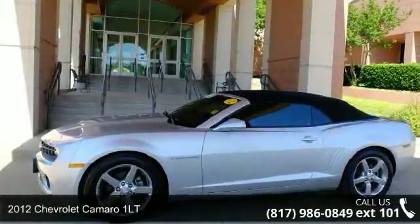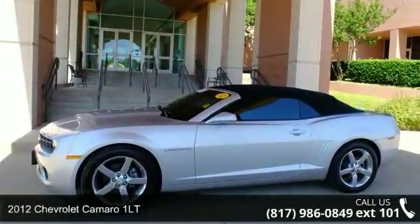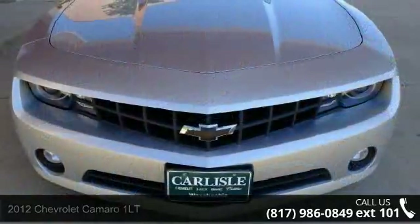Check out this 2012 Chevrolet Camaro 1LT. If you are looking for an automobile with great features, look no further.